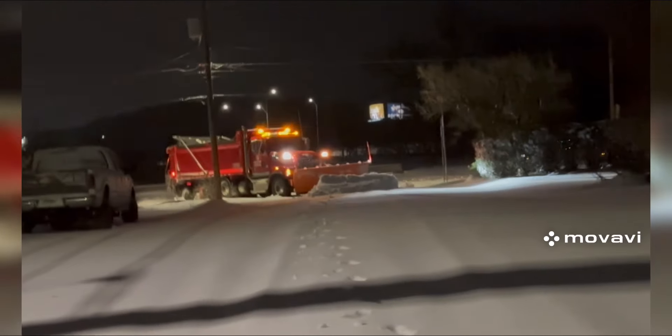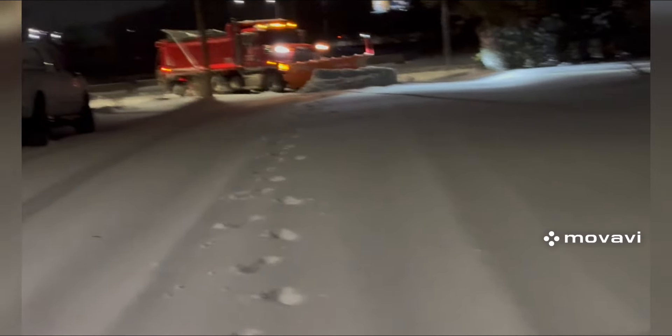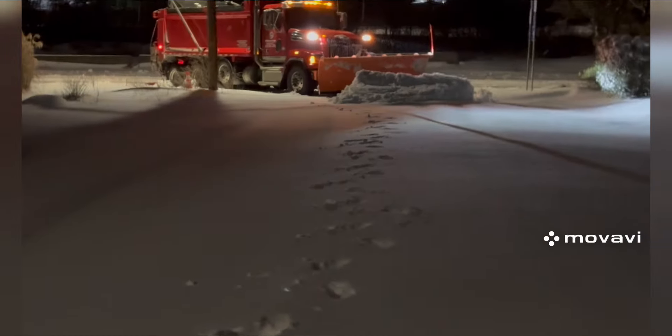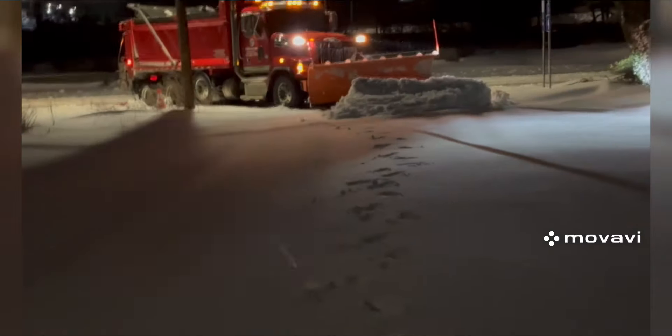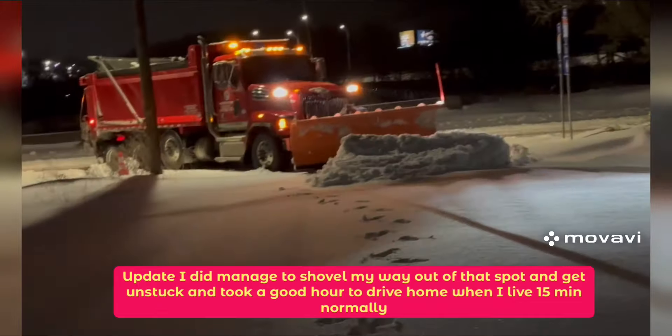Anytime I move forward, I inch closer to that telephone pole. So I've got to wait for the mechanic to come out and drive the skid steer to pull me out and plow the rest of this road. I don't recommend snow plowing to anybody unless you're a seasoned veteran or willing to risk your life. And that's the story and the video. Good night.